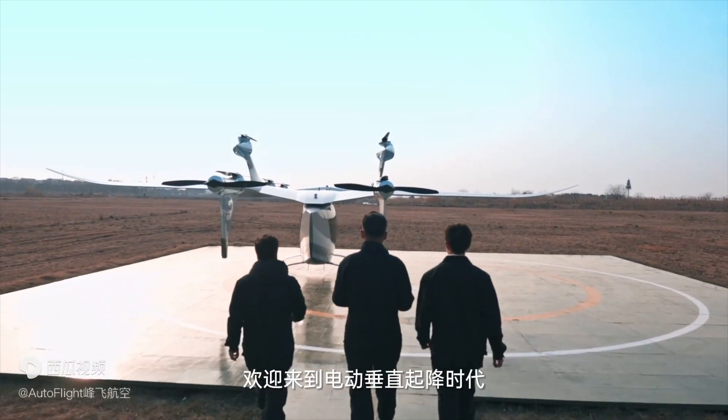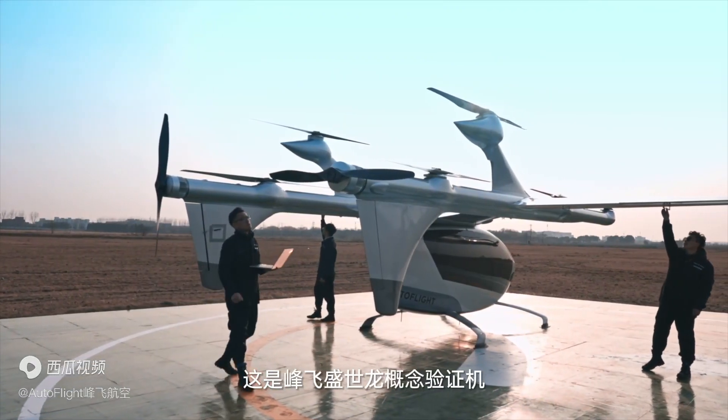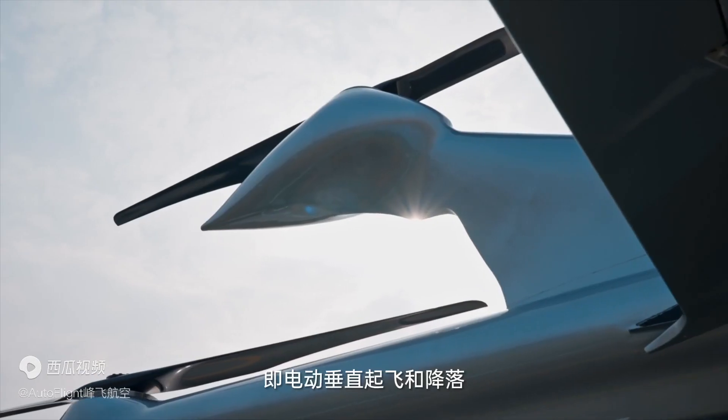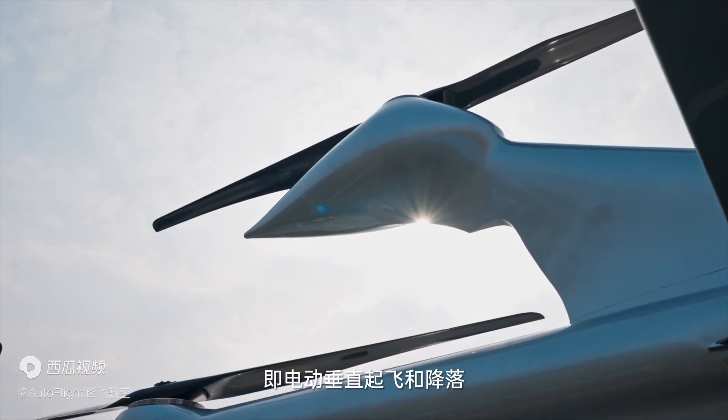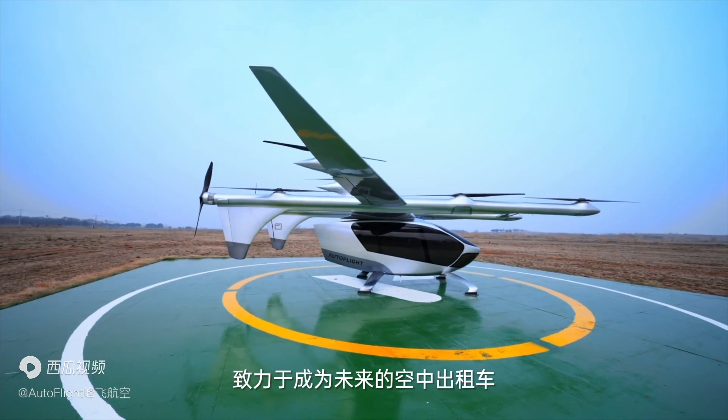Welcome to the world of eVTOL. This is the proof of concept for Prosperity 1 — a fully electric aircraft, a so-called eVTOL, which stands for Electric Vertical Takeoff and Landing, designed to be a future air taxi for all of us.